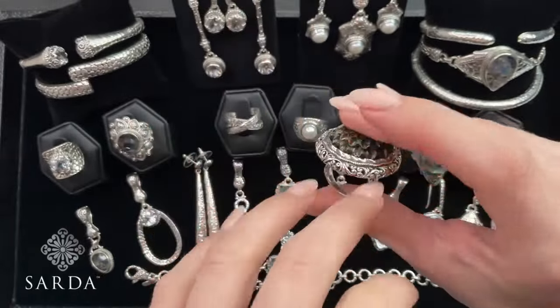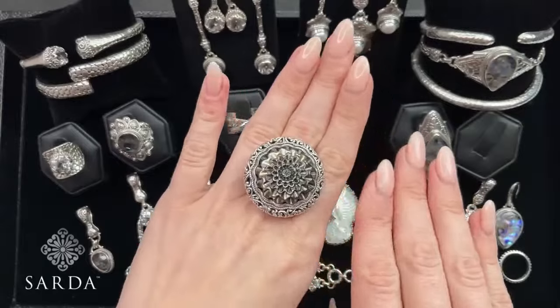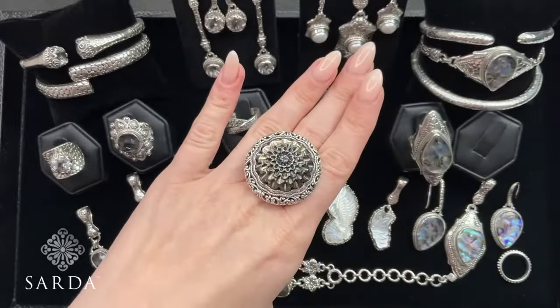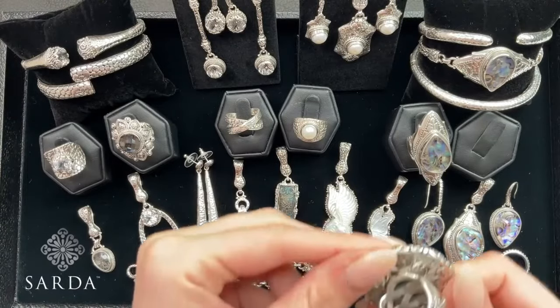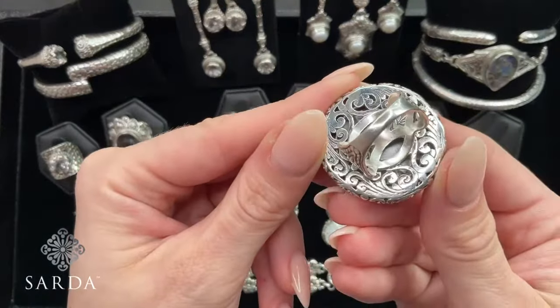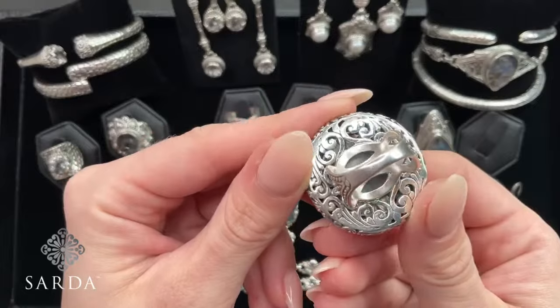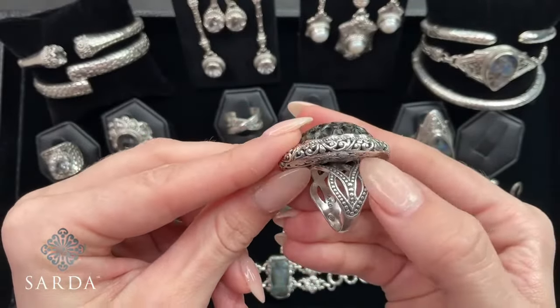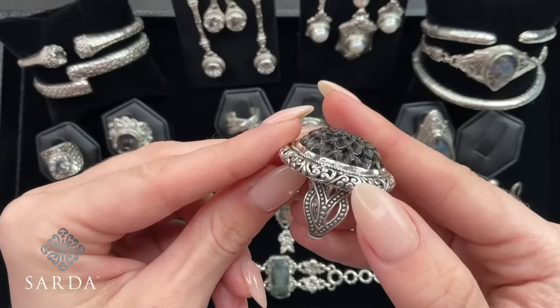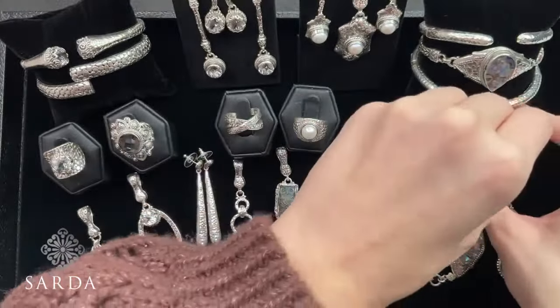That's the beauty of Mother of Pearl. This is like a boss ring — this is big. But it looks so pretty. And look at the underneath; the detail is just amazing. The silversmith work is just crazy — it's incredible that they can do all of this detail by hand. It's definitely an artistry.